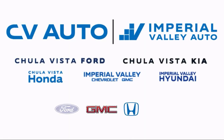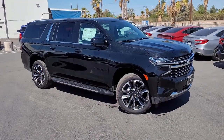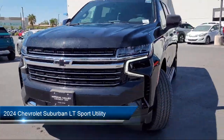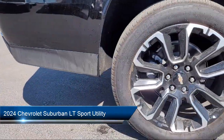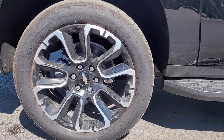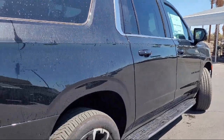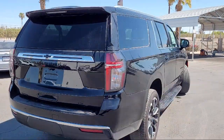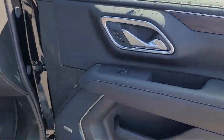Welcome to Imperial Valley Chevrolet GMC, and here's a look at one of our great vehicles for sale. It comes equipped with OnStar and Chevrolet Connect Emergency Communication System, Navigation, HD Surround Vision, Driver Alert Package, and Chevrolet Infotainment 3 Premium Audio System.